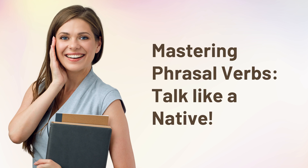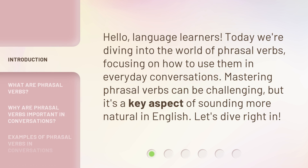Mastering phrasal verbs. Talk like a native. Hello, language learners. Today we're diving into the world of phrasal verbs, focusing on how to use them in everyday conversations.